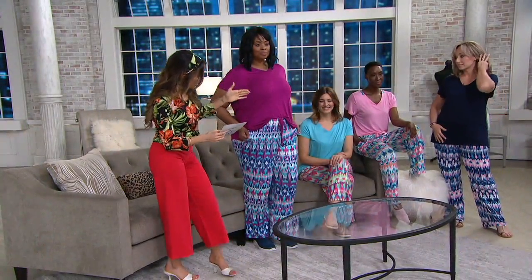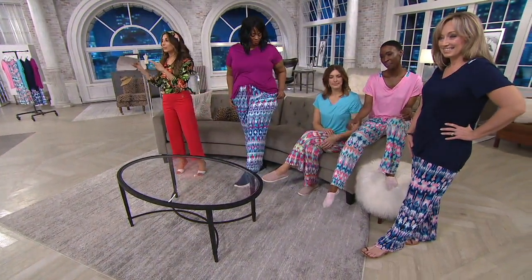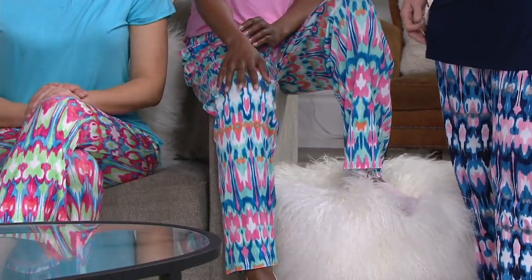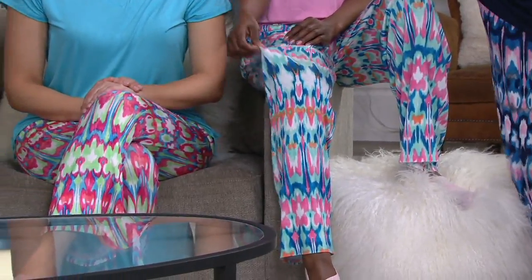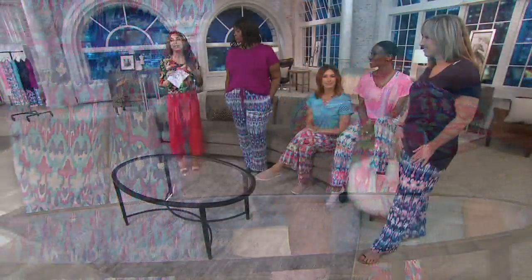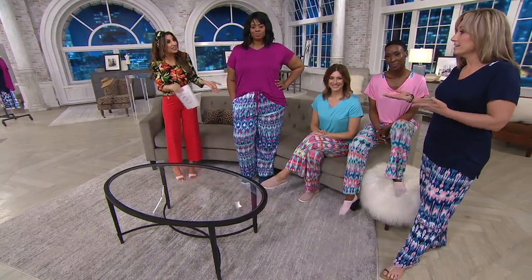Mishanda has on the berry purple — she's 5'10" and in the 1X. Bonnie is in the island blue, 5'9", in the medium. Adaeze is in the pink lemonade, 5'8", in the extra small. And then there's the navy. Think about the trips we have coming up — spring break. I could see my little sister to my grandmother wearing this outfit. Every woman in my family could wear these. It is ageless.